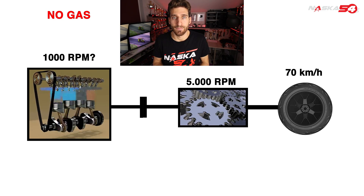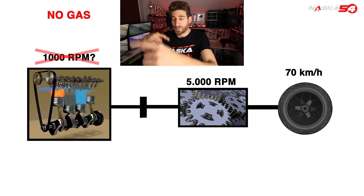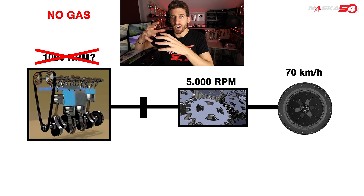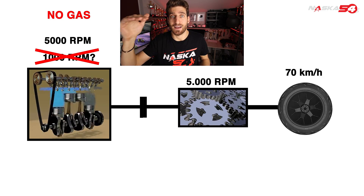So the wheels spinning at 70 km/h are spinning all the gears which are making the engine run at 5000 RPM.